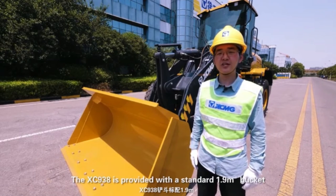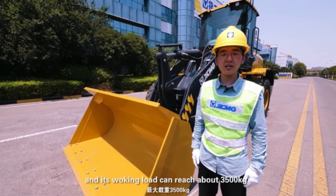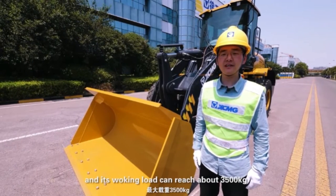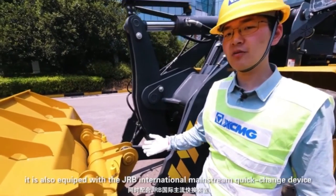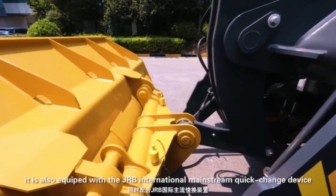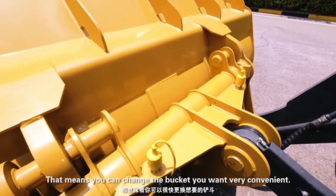The XC938 is provided with a standard 1.9 cubic meters bucket, and its working load can reach about 3,500 kg. It is also equipped with a JRB International Mainstream Quick Change Device, meaning you can change the bucket you want very conveniently.